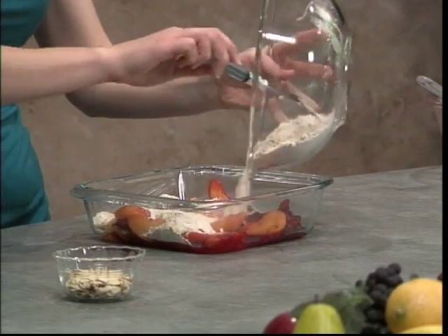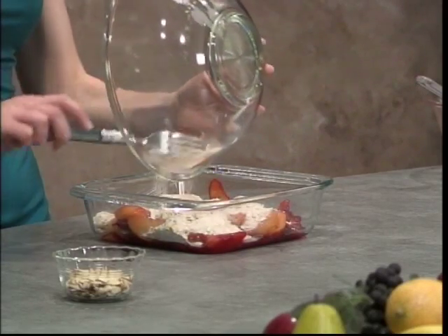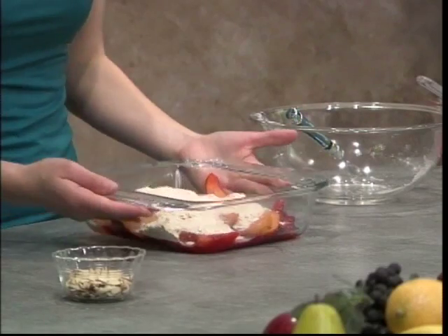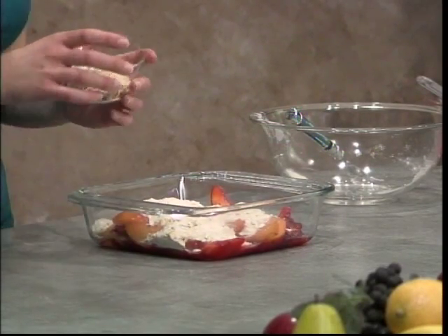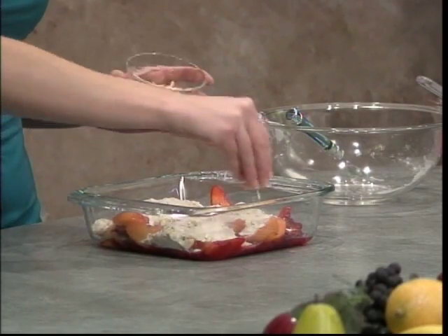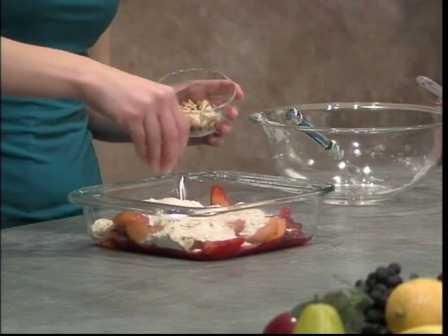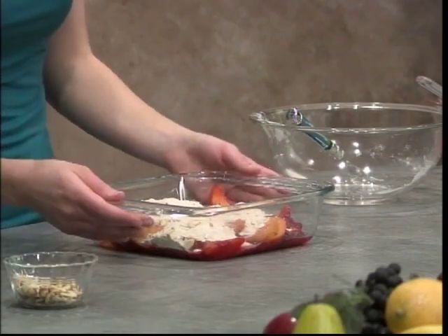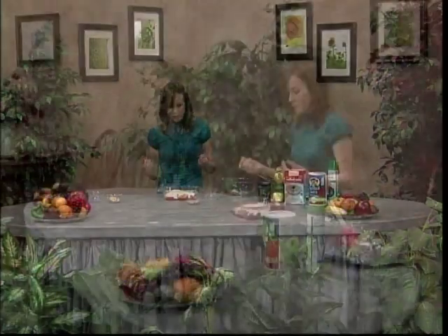Just make sure it kind of coats it evenly. I'd recommend doing some almonds or some walnuts on top — just sprinkle however many you want on top. It kind of adds a different texture. Then this will go back into the oven for 20 to 25 minutes or so, until that topping browns or the fruit starts to bubble up a little bit.